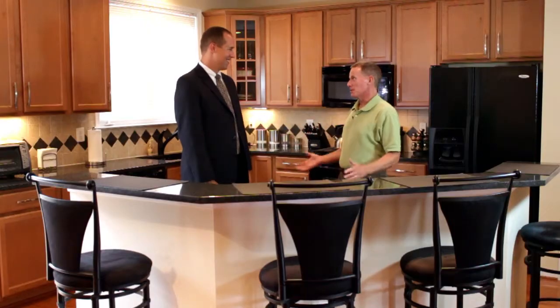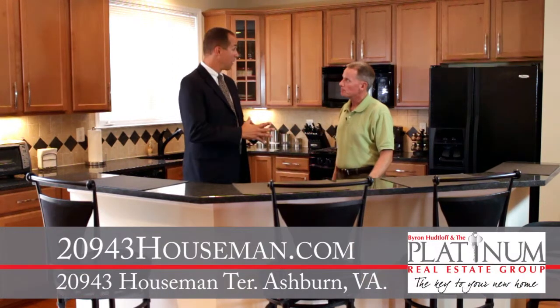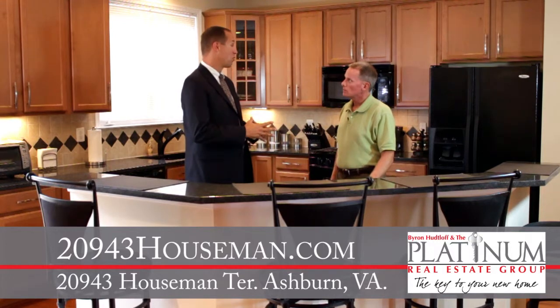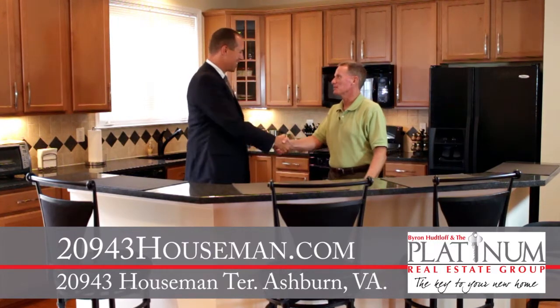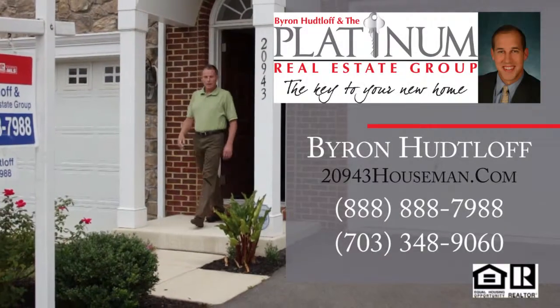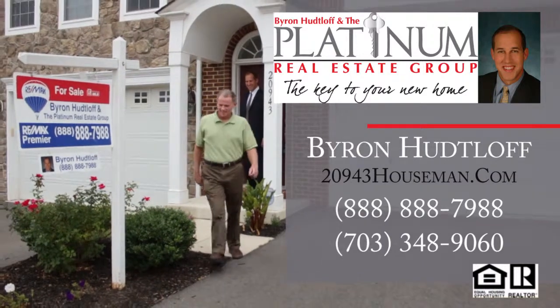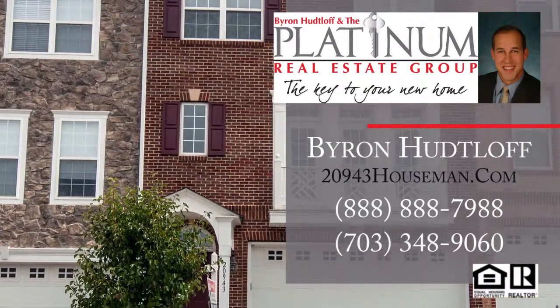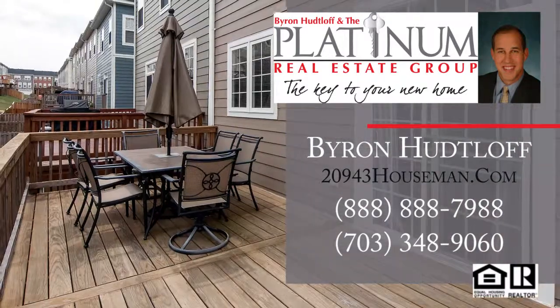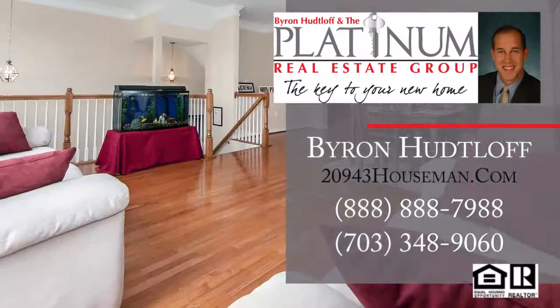This house is definitely going to make somebody very happy. For more information, visit the website at 20943houseman.com. You can also reach Byron Hutloff of the Platinum Real Estate Group at RE-MAX Premier directly by calling 703-348-9060 or toll free 888-888-7988.